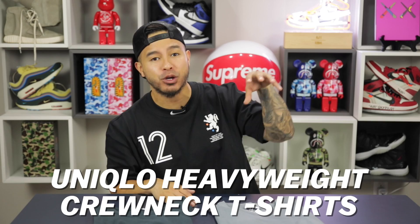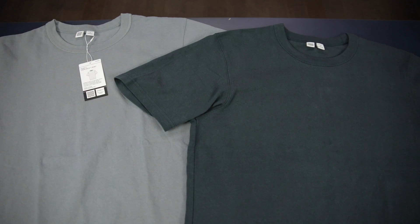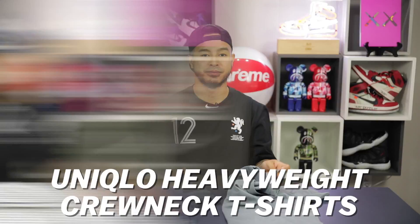Next item up we got the Uniqlo heavyweight crewneck t-shirts. The first thing I have to talk about is the thickness of the material — you're getting a heavyweight, premium feel for only $14.95. The tag says inspired by 90s surf and skate culture, cut from a heavyweight densely-knit jersey with lengthened sleeves and a relaxed silhouette. These are way more premium than your typical Hanes white tee and come in super unique colorways — I have a grayish slate blue and a dark aqua.